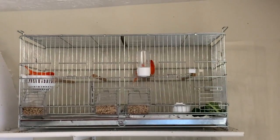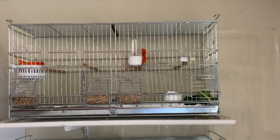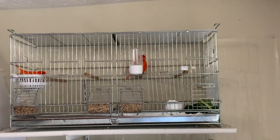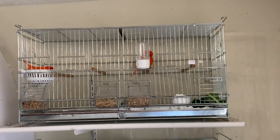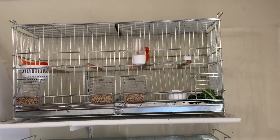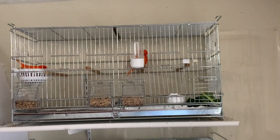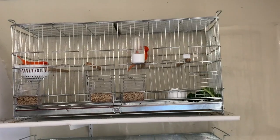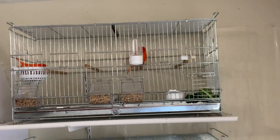Hello everyone, welcome to this new video. I made this video today to answer some questions regarding canary diet. Many people are confused about what is the best diet that helps birds stay healthy. Today it is a privilege for me to share this valuable knowledge with you and help you with the best food schedule for your canaries.